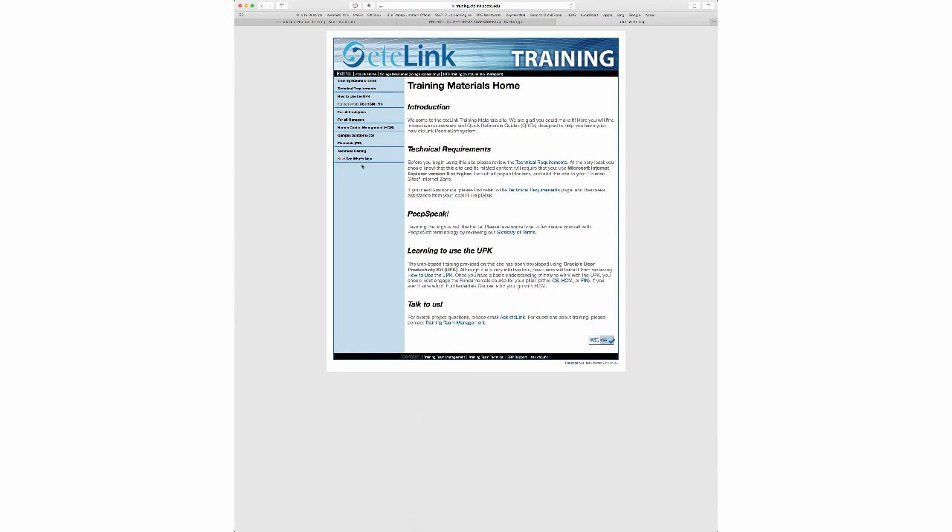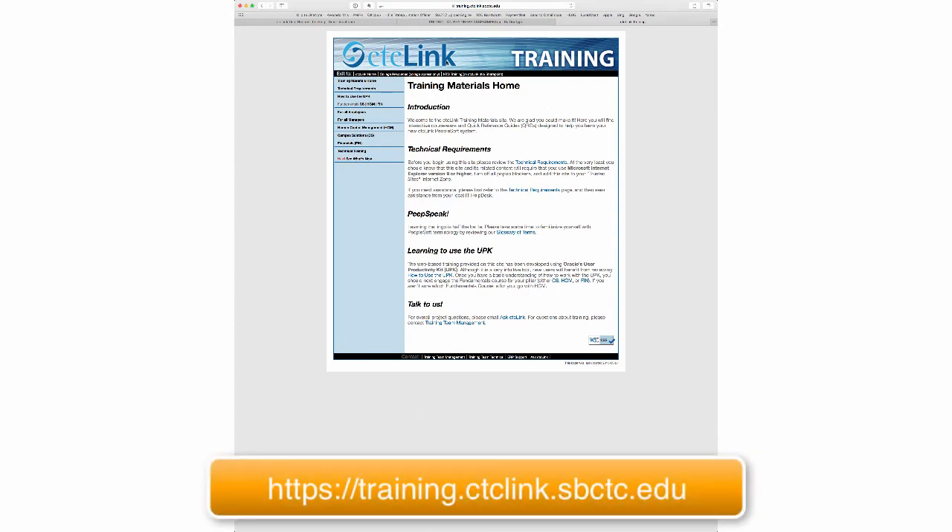And then finally, I wanted to talk a little bit about the training website. If you haven't been there in a while, you should definitely check it out — they've been updating it like crazy. The address is HTTPS://training.ctclink.sbctc.edu — you have to use HTTPS in order to get there. I'll put a link in the blog post.